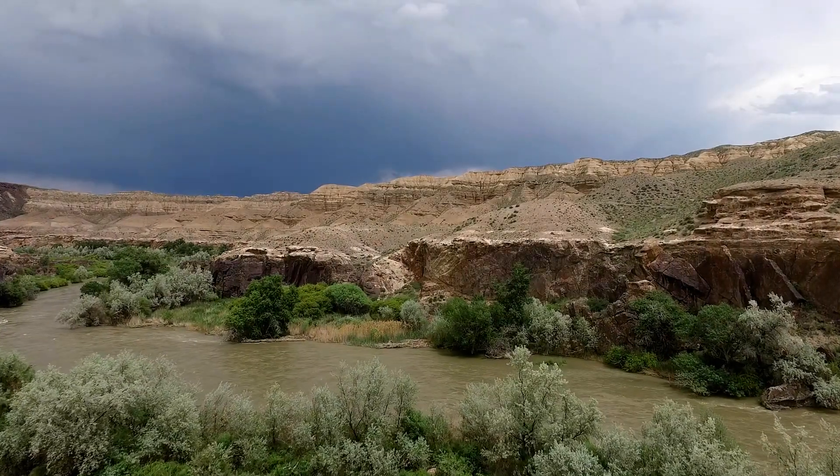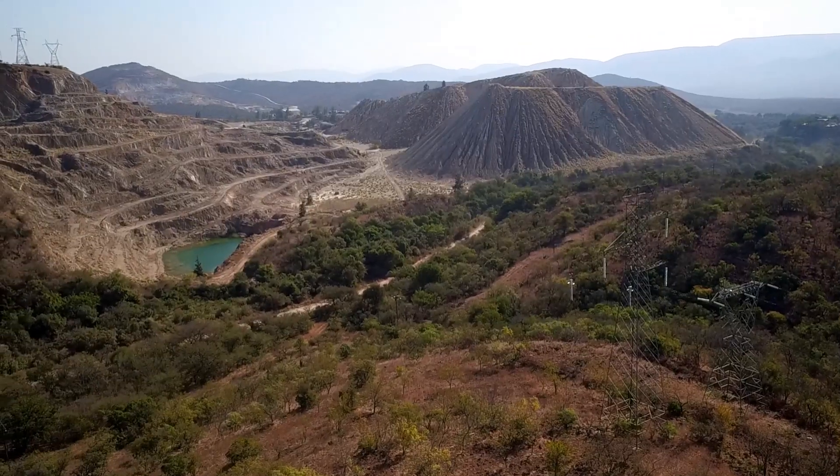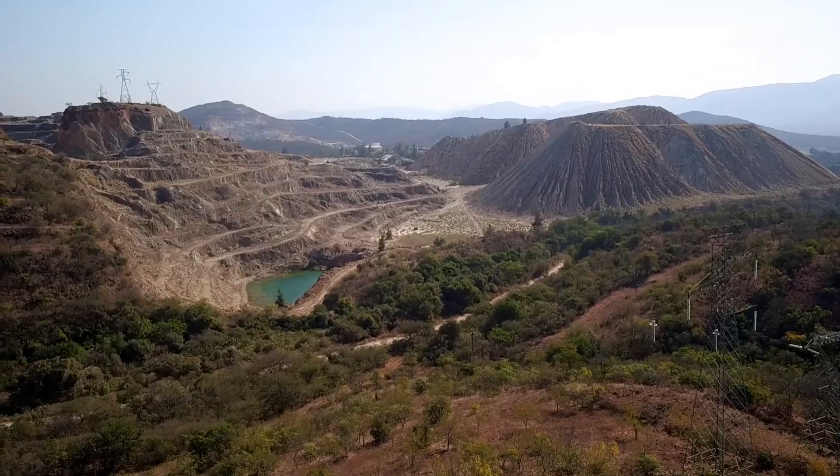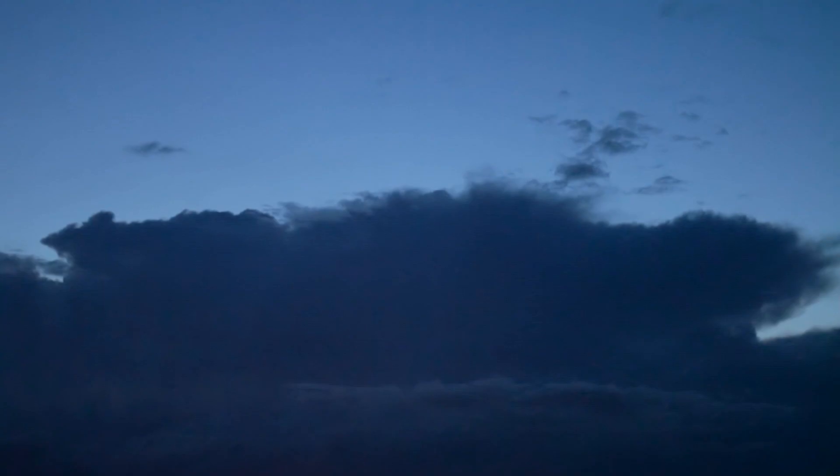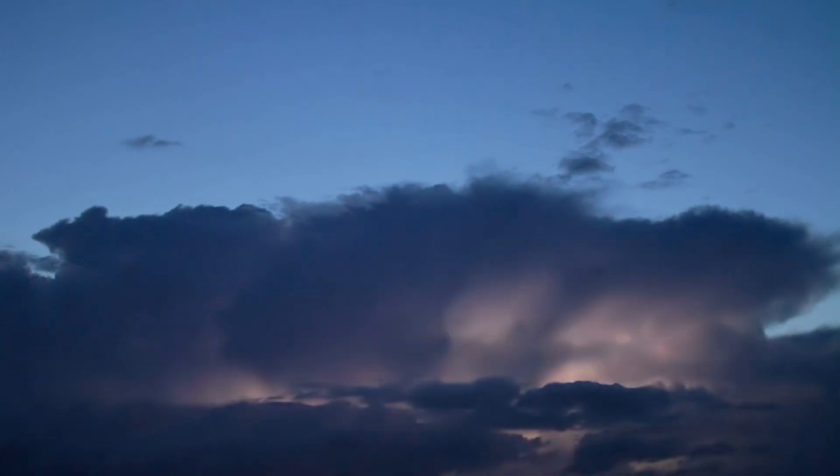In South Africa's vast mountainous terrains, some transmission line towers can be exposed to as many as 16 lightning strikes per square kilometer per year, leading to a high number of flashovers and power interruptions.